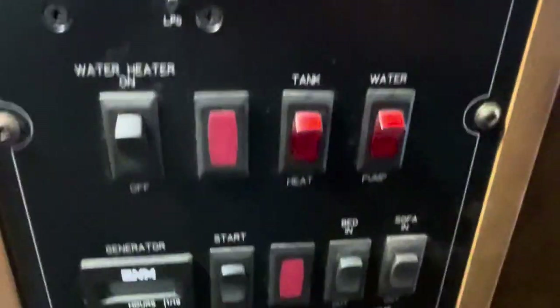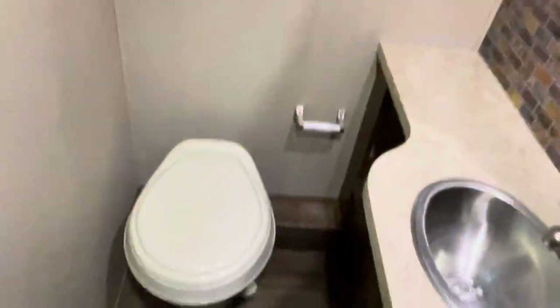Full, nice-size shower. Here's your control center right here — check all your levels, start the generator. Here's the bath, separate head. I like that. Vanity. More backsplash.